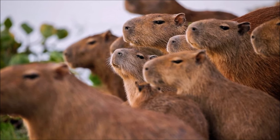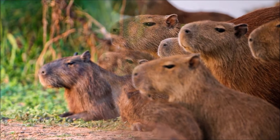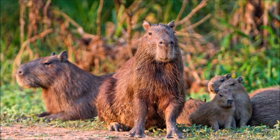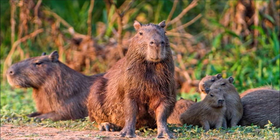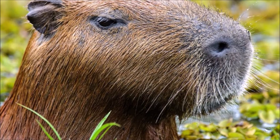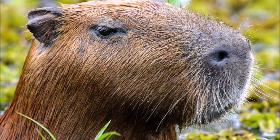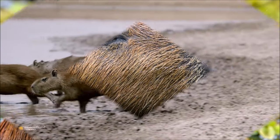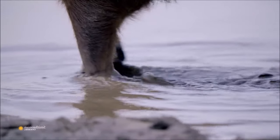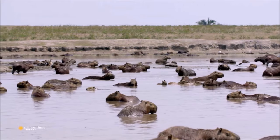They are herbivores and primarily feed on a diet of grasses and aquatic plants. They have special adaptations in their digestive system to efficiently extract nutrients from plant material. They are known to form unique interspecies bonds and are often seen forming social bonds with a variety of other animals, including birds and smaller mammals, as they are generally non-aggressive. Capybaras do not sweat, which can make it challenging to regulate their body temperature, so they often cool off by wallowing in water or mud.